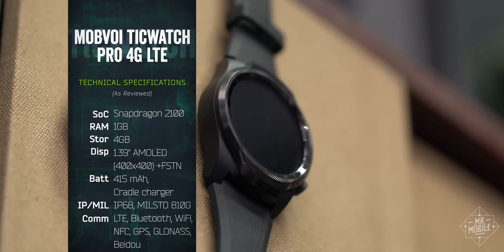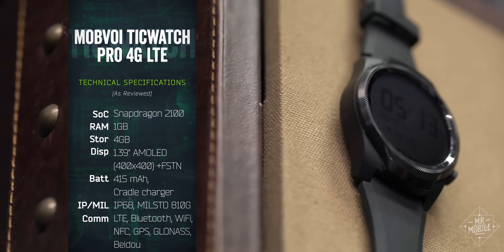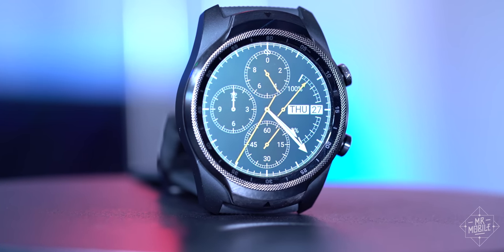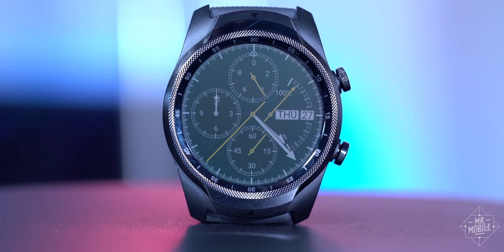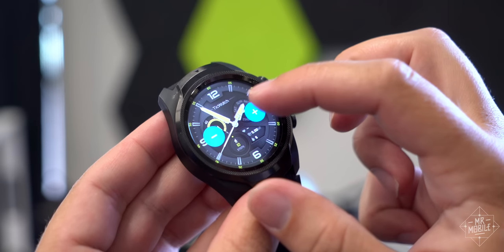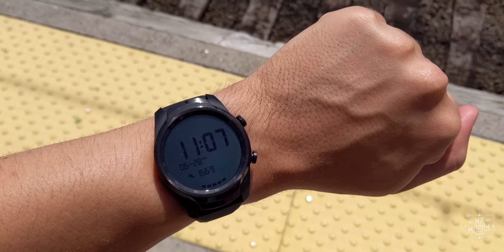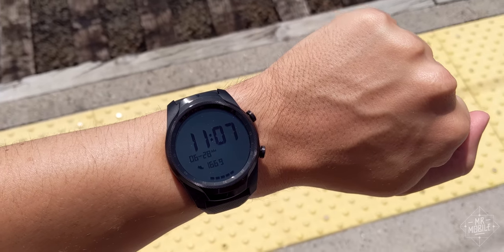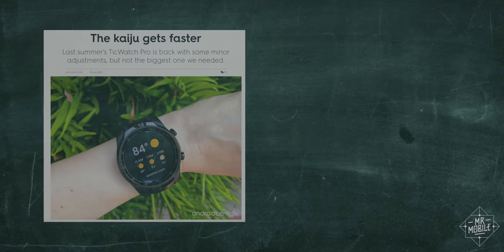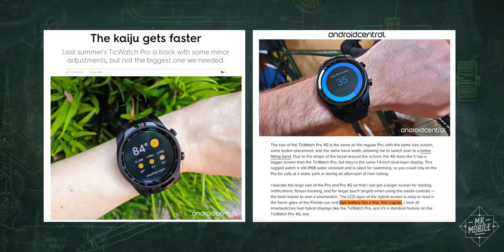There's also additional durability alongside the IP68 dust and water resistance. And this display — it should be on every smartwatch. Not just the circular AMOLED, though that is beautiful, but the FSTN panel fitted invisibly above it. Where most smartwatch displays have to ramp up battery-killing brightness to overcome direct sunlight, this LCD gets more intense the more sun you shine on it — kind of like the bad guy from Superman 4. In the words of Android Central's Ara Wagoner, it sips battery like a fine cognac.